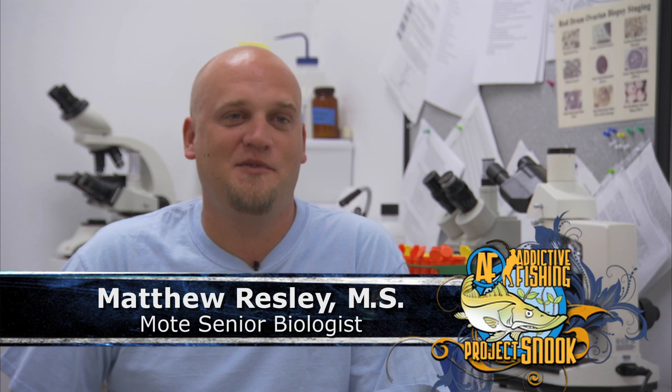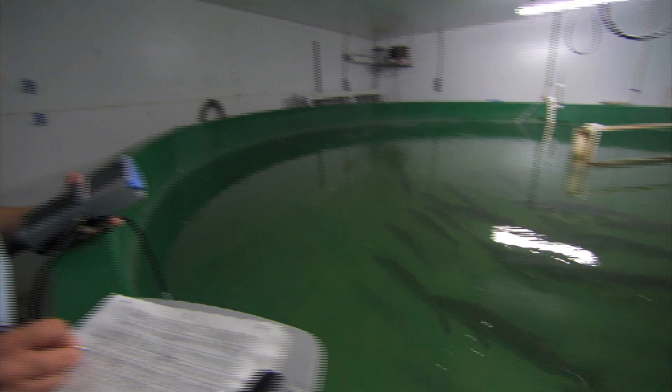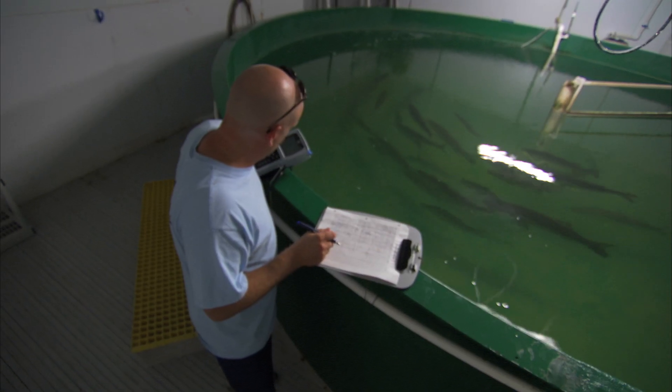I'm Matthew Resley. I'm a senior biologist here at Mote Aquaculture Park. I'm in charge of all the adult fish. I'm in charge of getting them to spawn so that we can have the little guys that we're releasing in the wild.